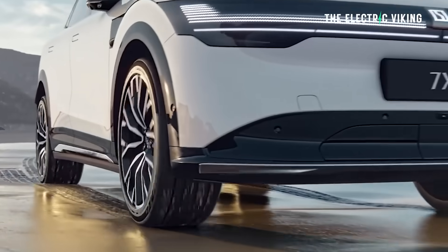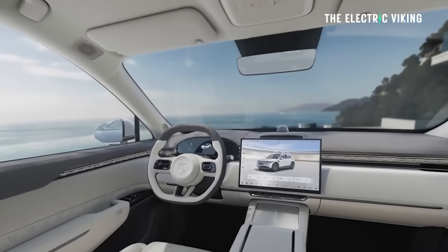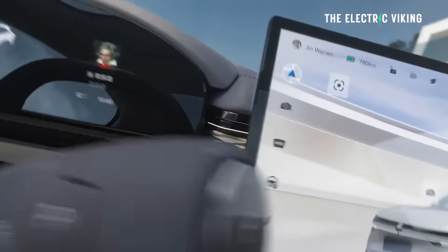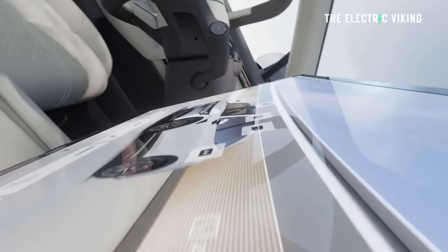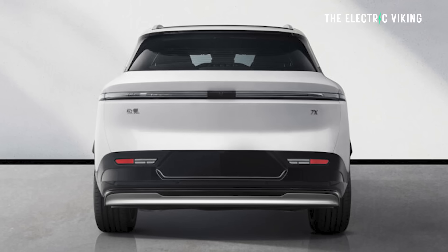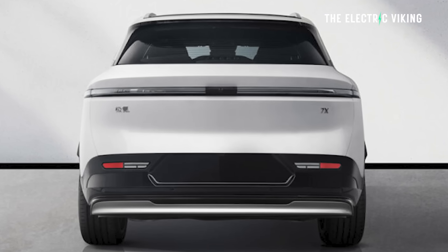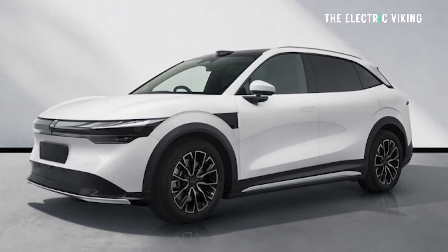The all-wheel drive version of that same car will have 770 kilometers of range. Both batteries have been updated. As for the exterior and interior, there are not really any changes I can see — it looks basically the same. But there are some actual spec changes.